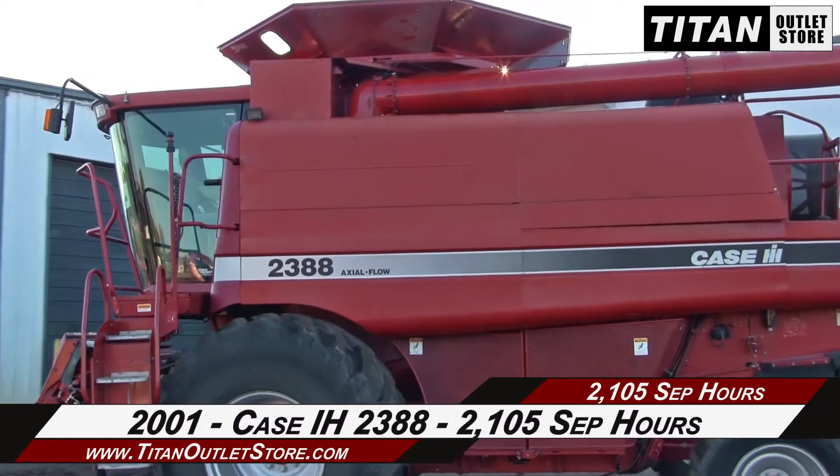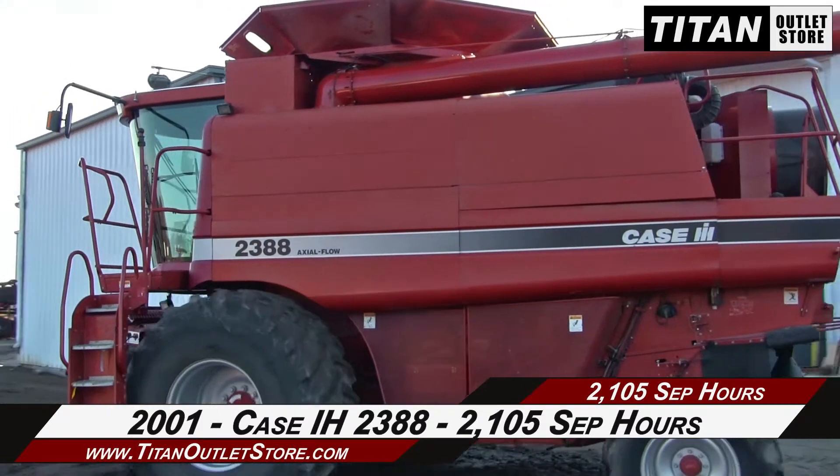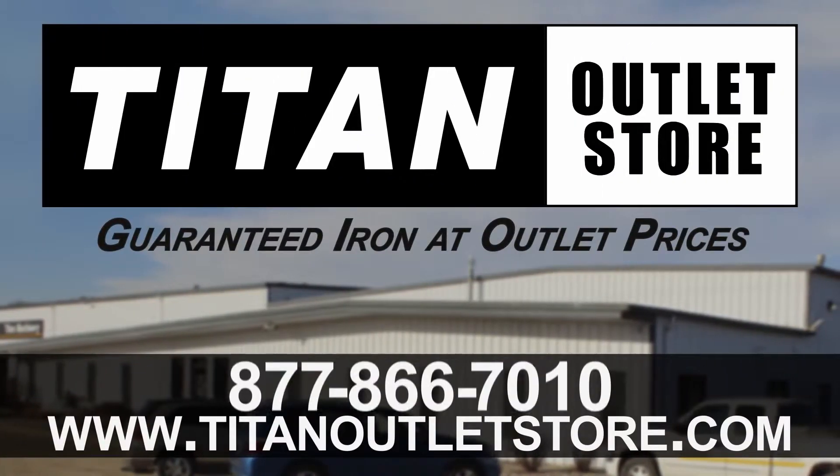If you're interested in used motor equipment, go online to TitanOutletStore.com.